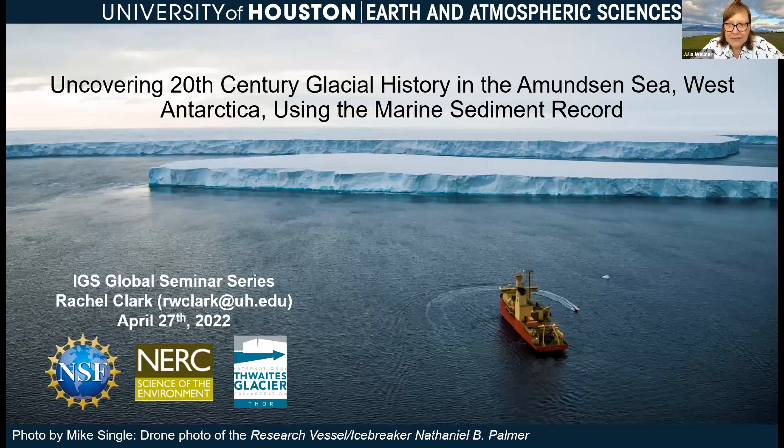Our second speaker today is actually one of my PhD students and she is going to present some of the sediment cores that have been collected offshore of Thwaites Glacier. Rachel Clark is here to do that. I'll note that she is one of the only scientists to participate in all three of the field seasons the Thwaites project has had offshore — all three cruises, which is an impressive feat. So Rachel, are you ready?